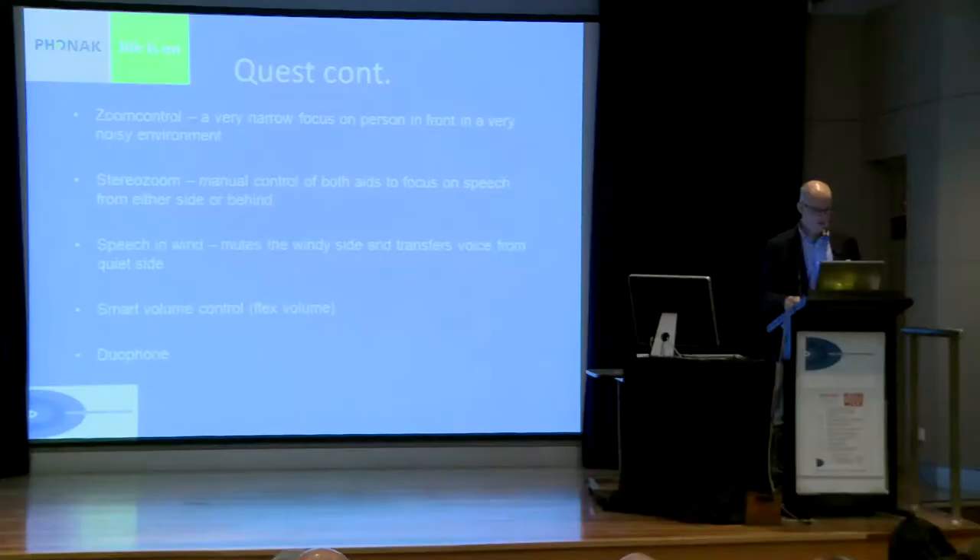They also have a speech-in-wind program where you press a button and the aid on the windy side is attenuated, and the speech is then directed across to that ear. The smart volume means you don't have a volume control — when you change the volume in the aid, it recognises the situation you're in and not only changes the volume but may also increase noise reduction. The duophone, available in a number of manufacturers, is where you press a button, put the phone to the aid, and the voice is streamed to the other ear as well so you hear in stereo. Nice feature.